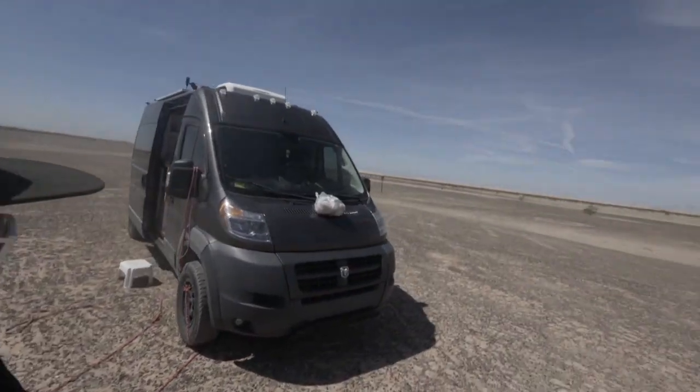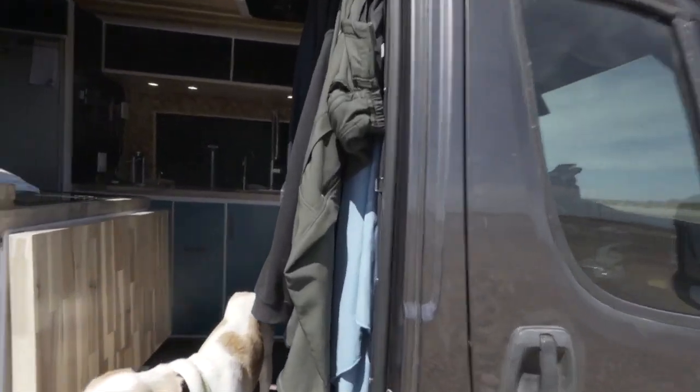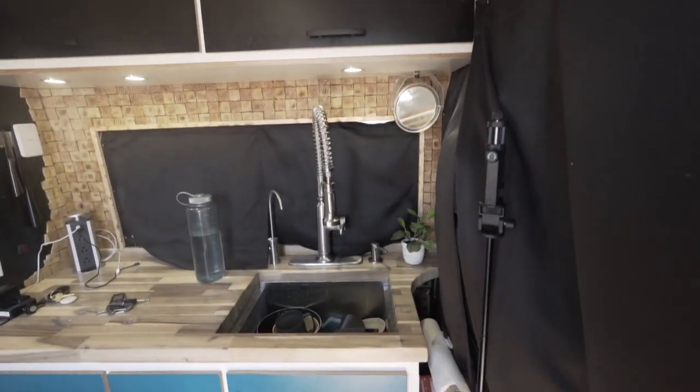I've already been up for a couple hours this morning and had a couple cups of coffee. On this side of the van where there's some shade, I have my chair and my coffee set up. I'm going to finish wrapping things up here, and we are going to go to the Mexico border crossing. I'm going to park my van, walk into Mexico, and get some birria tacos. But first I thought I'd show you guys what the van looks like in the morning.